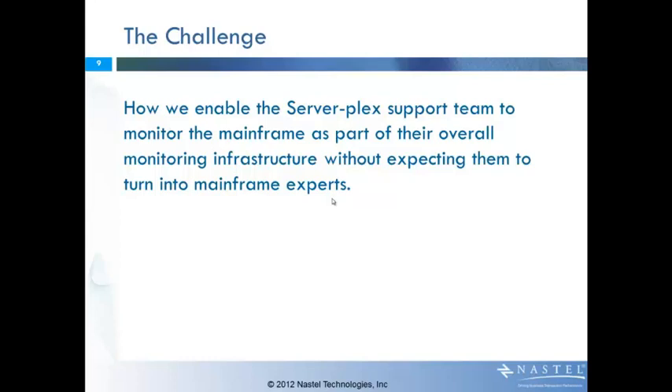Given those assertions, I see a couple of challenges. The first is how do we enable the serverplex support team to monitor the mainframe as part of their overall monitoring infrastructure without turning them into experts? I've used the term serverplex a couple of times — what is a serverplex? The serverplex is basically the set of servers now that are all operating together in order to manage or provide the cloud infrastructure and the components that represent the applications. It's not mainframe, it's the entire serverplex.